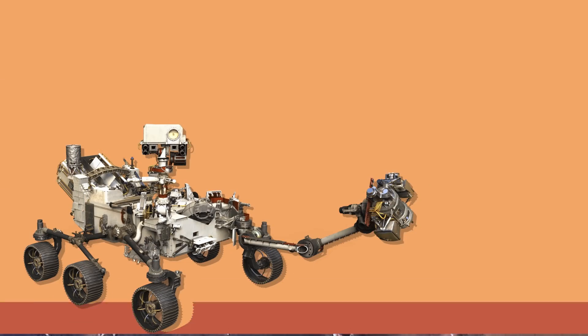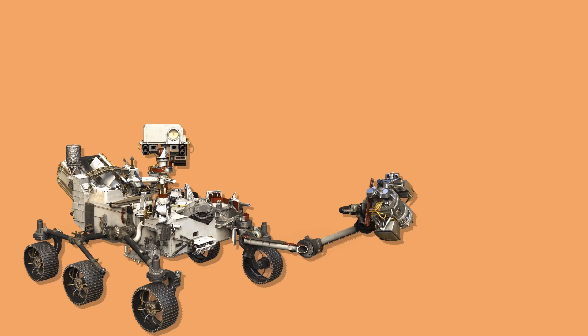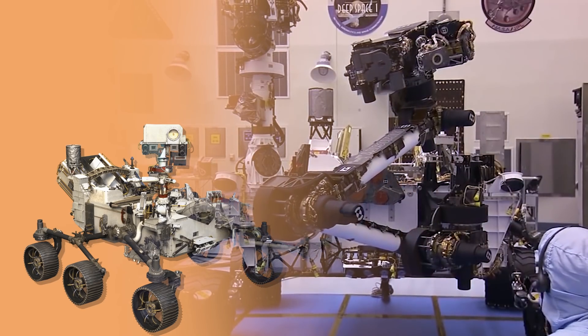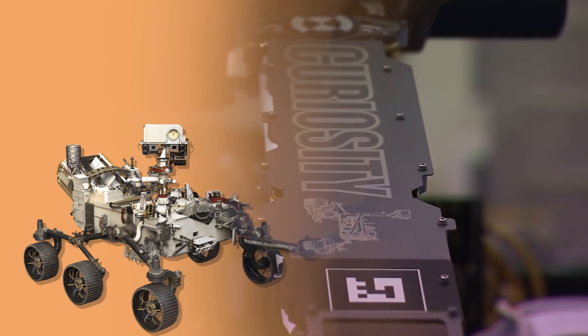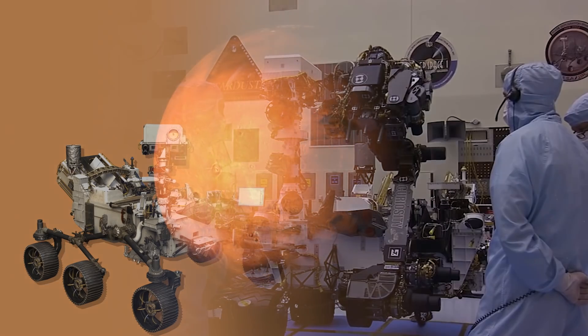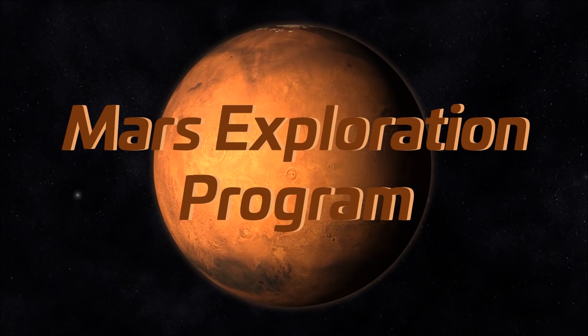The Perseverance is nearly identical to the Curiosity rover except for redesigned wheels. Reusing Curiosity's design makes sense because the Curiosity is an engineering marvel and saves NASA a lot of money in development costs. The Mars 2020 mission is just one part of NASA's overarching Mars exploration program.